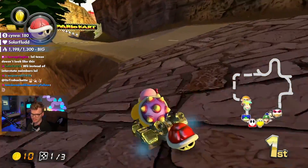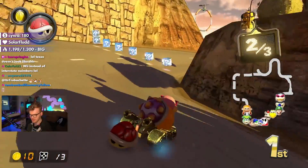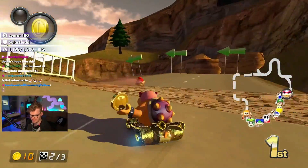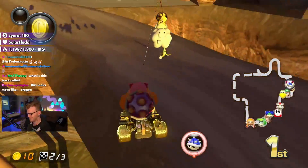Also, I'm getting, like, very, like, NCS — no copyright sounds vibes from this track. That's what I'm getting.